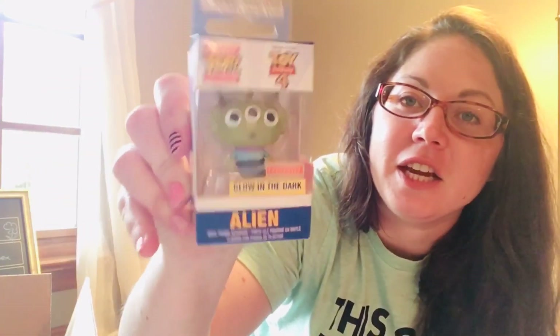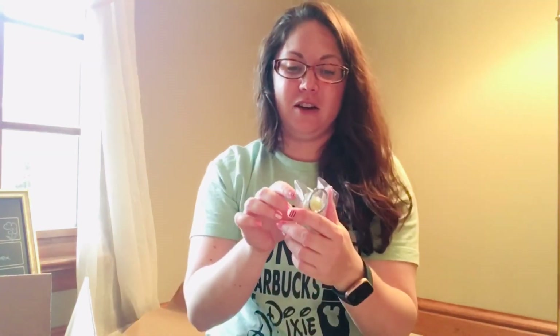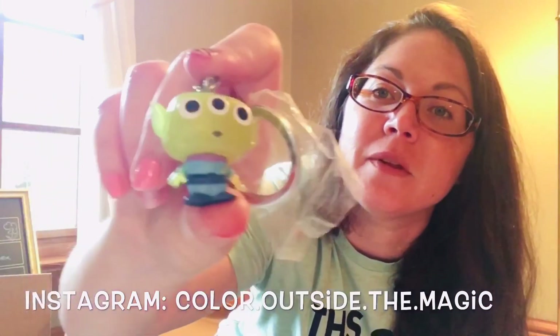To go with my alien shirt, we got the Box Lunch exclusive little pop alien keychain and he glows in the dark — I am so excited! Let's take him out. His head is almost like a neon, see-through material, and then it has the keychain part there. I'll have to post a picture on my Instagram with him glowing. He is so cute — I'm loving him because he glows in the dark.